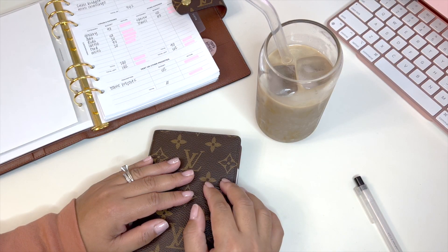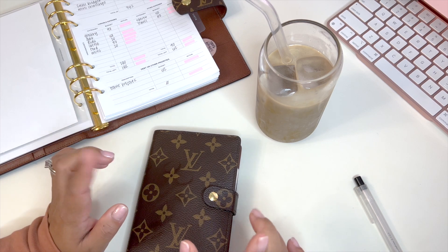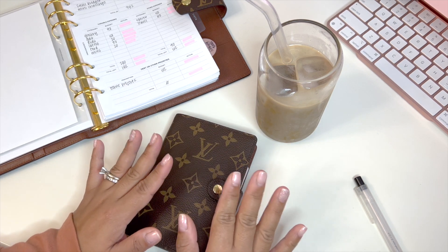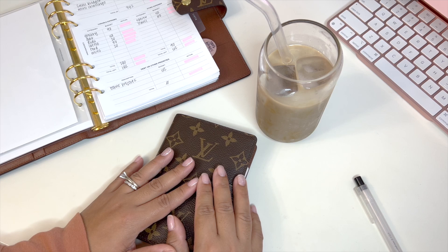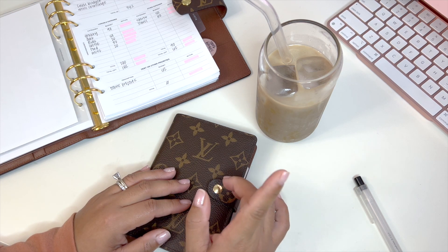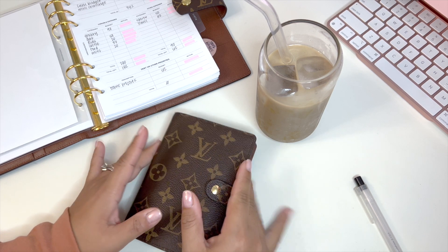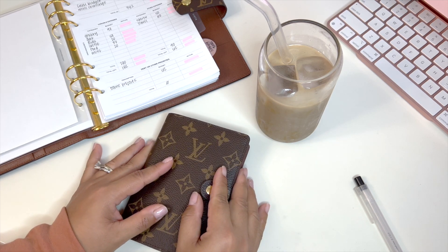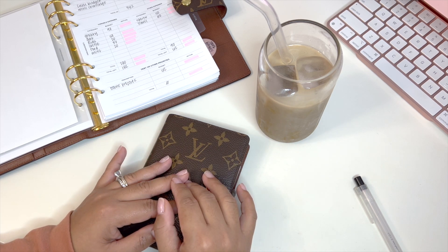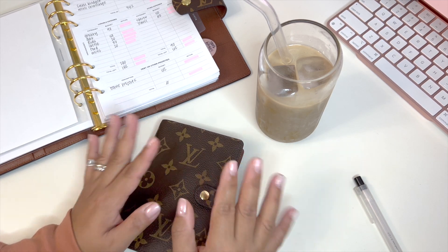Hello everyone, welcome or welcome back to my channel — this is Hawaii Mom Budgets. Today I will be unstuffing my variables binder and see how much I spent. I did not really spend anything these past few weeks and I've been really good. I will be going on a mini trip tomorrow, so I wanted to get my unstuffing done. I also want to restuff my variables and deplete my vacation envelope, so stick around till the end.